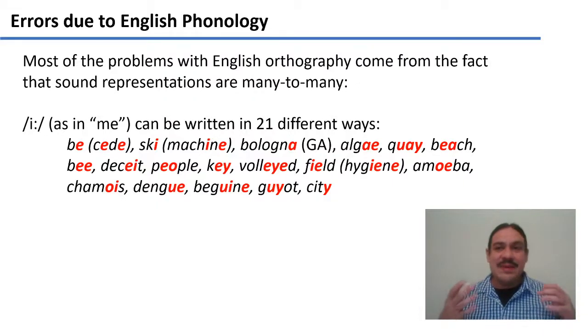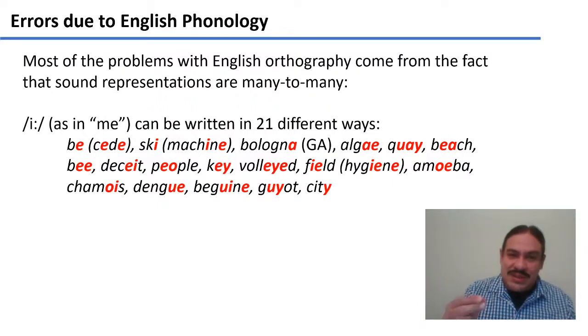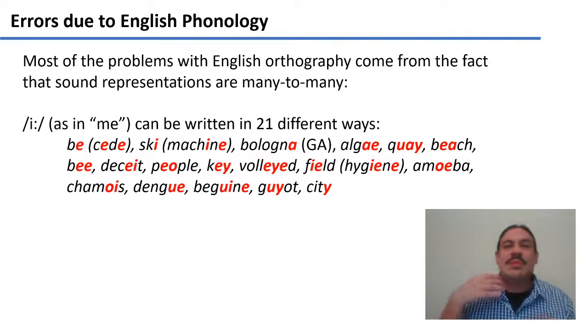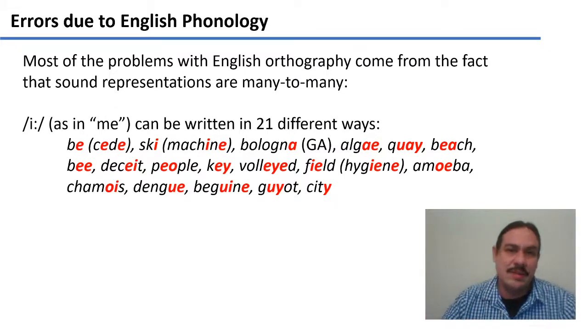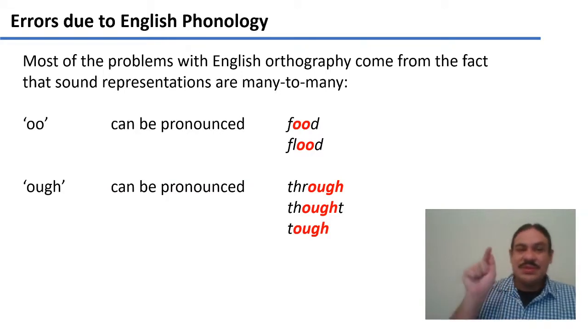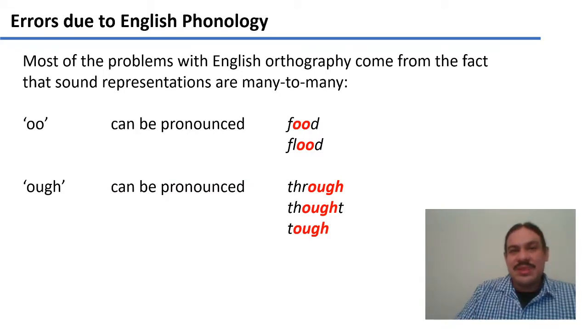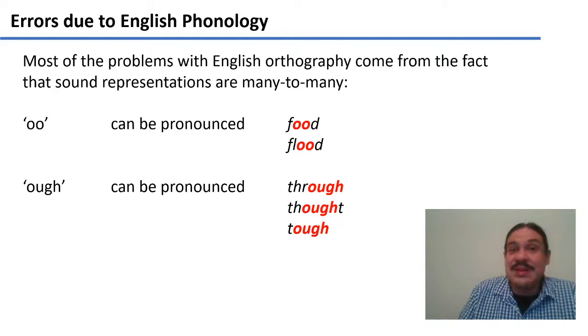So you can see how, if you want to write the sound 'ee,' you have to memorize how to do it for every one of these words, because there are few stable rules you can draw upon. It's the same in the other direction — the glyphs O-O can represent the pronunciation 'oo' in 'food,' or the pronunciation 'u' in 'flood.' The glyphs O-U-G-H can be pronounced as in 'through,' 'thought,' or 'tough' — three different ways for three different words.